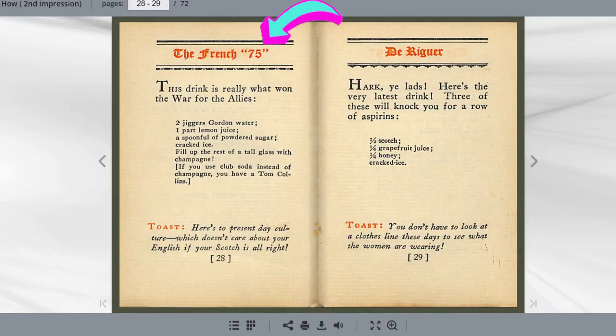Vermeer's version still has no champagne but it's strained into a cocktail glass — we can only imagine it looked closer to an up glass than a rocks glass with ice. Then we get to Judge Junior's Here's How, which is where the recipe we're more closely affiliated with today comes about. Judge Junior's book, from 1927, actually refers to it as the 'French 75.' He keeps lemon juice but replaces grenadine with powdered sugar, uses gin — calling it Gordon's water — and hilariously says 'this drink is really what won the war for the Allies.'